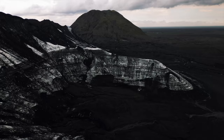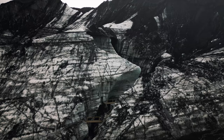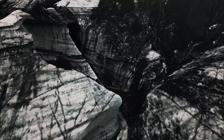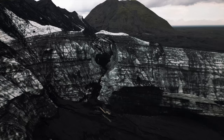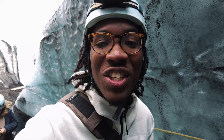We just got on our helmets, got our crampons, and we're heading into the glacier. We climbed up to the top — check out this view right here, guys! And now we're about to enter the ice cave. Let's go!